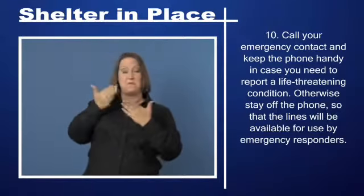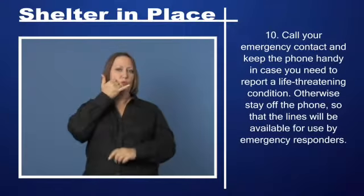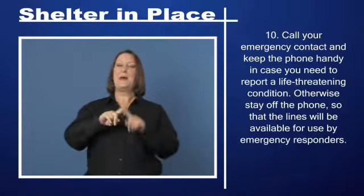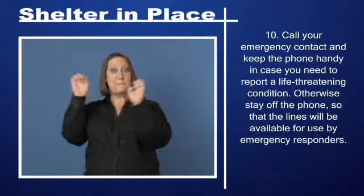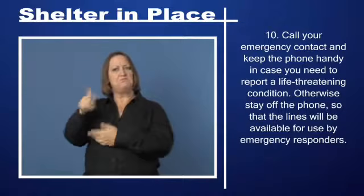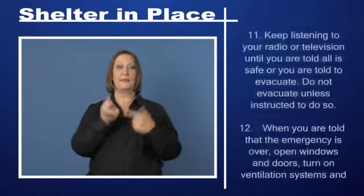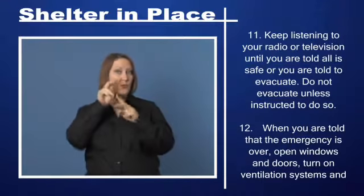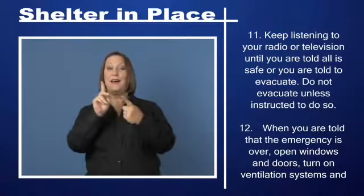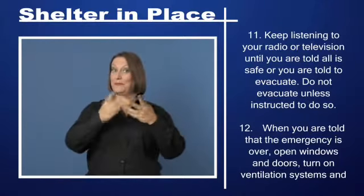Step 10: Call your emergency contact and keep the phone handy in case you need to report a life-threatening condition. Otherwise, stay off the phone so that the lines will be available for use by emergency responders. Step 11: Keep listening to your radio or television until you are told all is safe or you are told to evacuate.